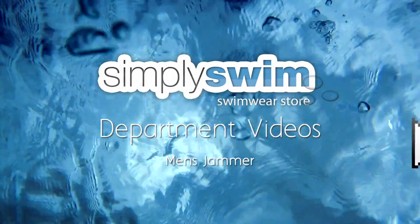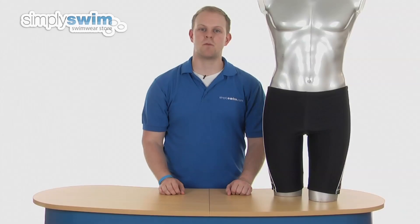Welcome to the Men's Jammer Department here at simplyswim.com. In this department you'll find a great variety of swimwear designed for those who are regular pool swimmers who want reliable and versatile swimwear that could be used in all aspects of swimming.